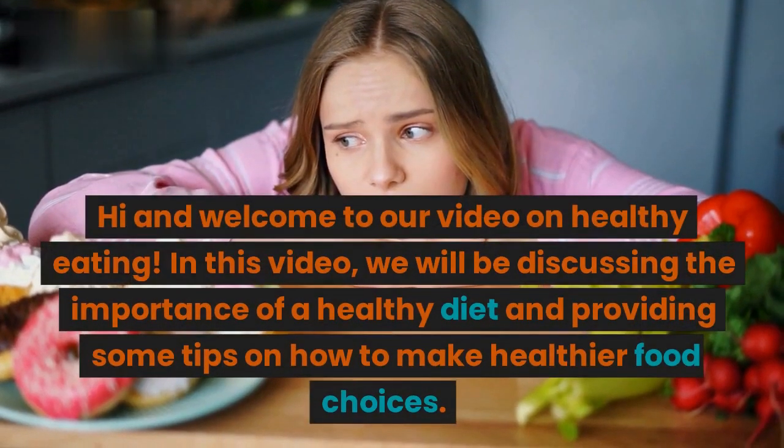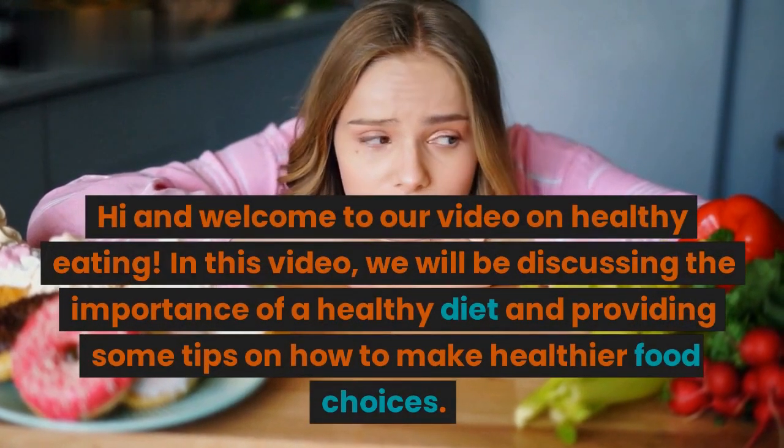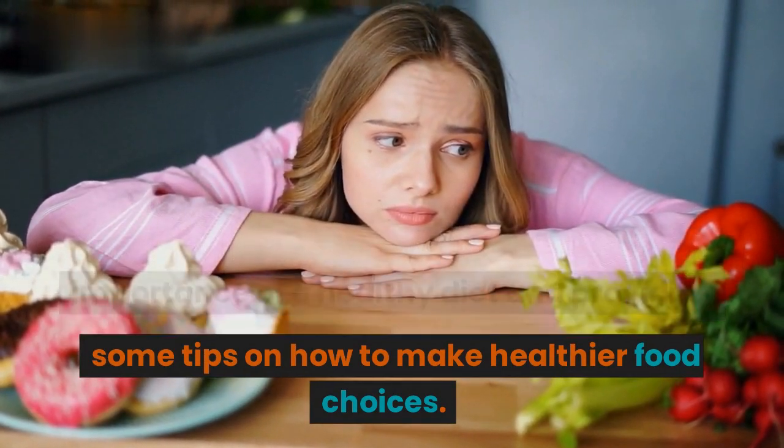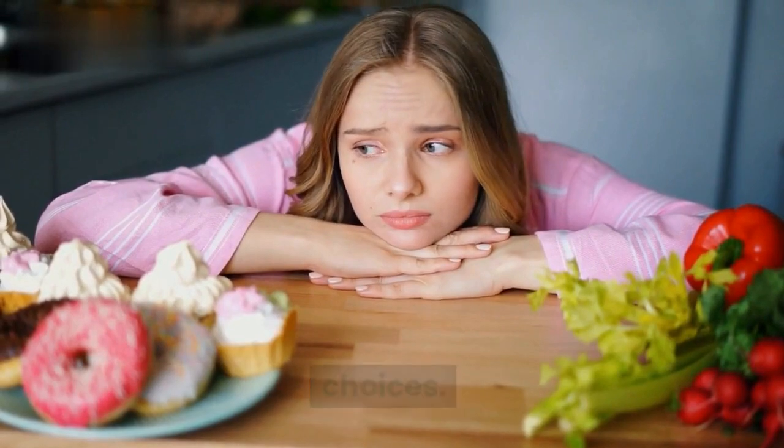Hi and welcome to our video on healthy eating. In this video, we will be discussing the importance of a healthy diet and providing some tips on how to make healthier food choices.